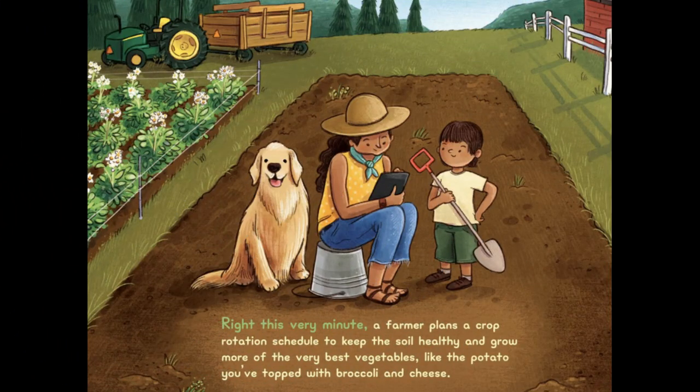Right This Very Minute, a farmer plans a crop rotation schedule to keep the soil healthy and grow more of the very best vegetables, like the potato you've topped with broccoli and cheese.